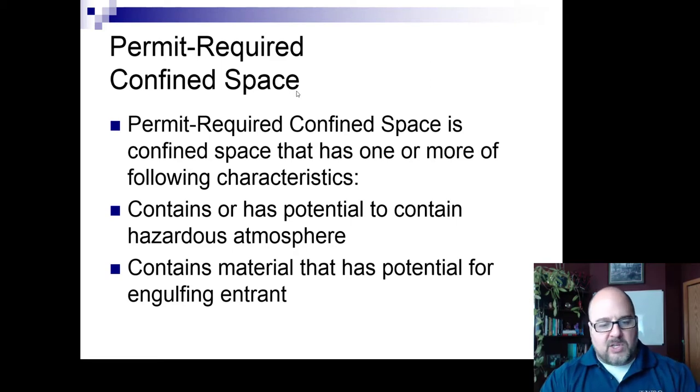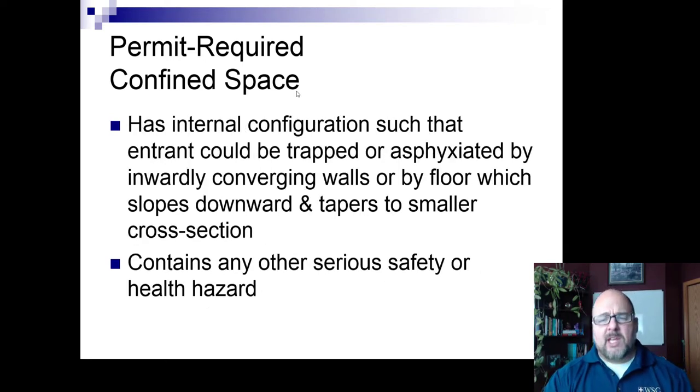A permit-required confined space is one that contains a hazardous atmosphere, contains the potential for engulfing the entrant, is configured so somebody could be trapped or asphyxiated by converging or downward sloping walls, or contains other serious safety or health hazards — such as electrocution risk, animal bites, or the possibility of flooding.